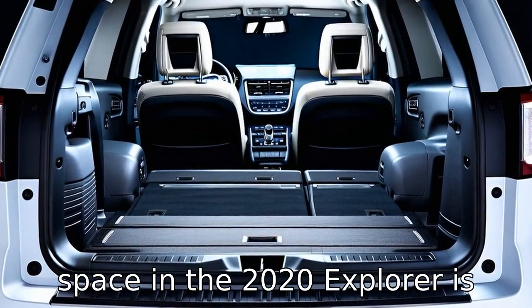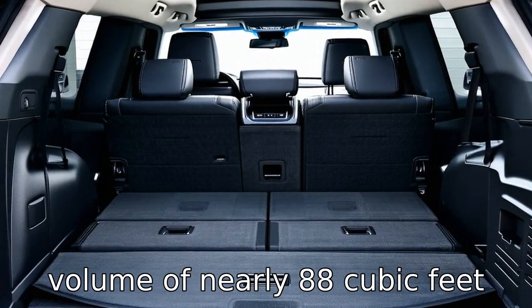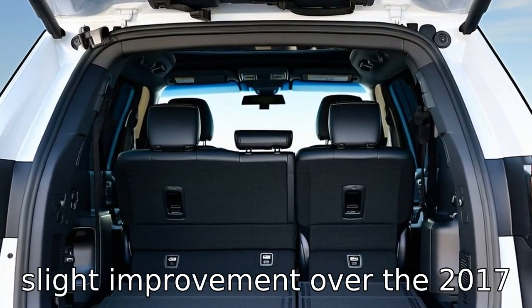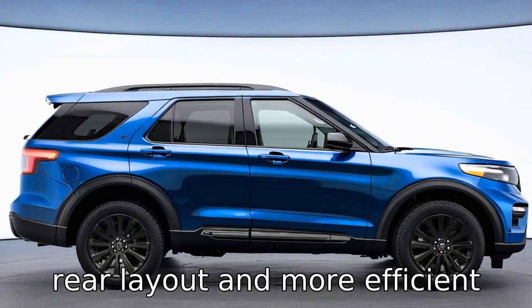Difference 7: cargo space in the 2020 Explorer is more versatile with a maximum volume of nearly 88 cubic feet when the second- and third-row seats are folded. This is a slight improvement over the 2017 model, owing to the redesigned rear layout and more efficient use of space.